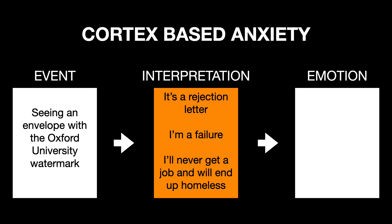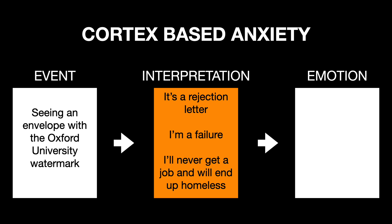He then imagined never getting a job and being homeless. Tony's cortex initiated an anxiety response by predicting future events and imagining their negative consequences.